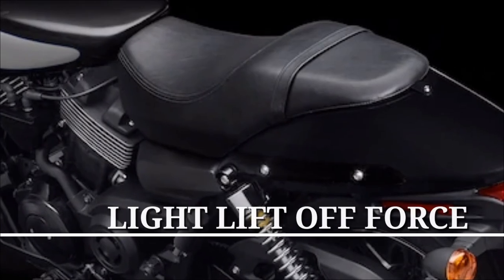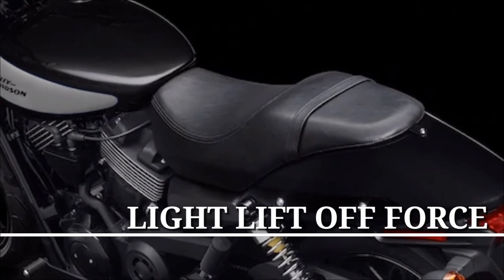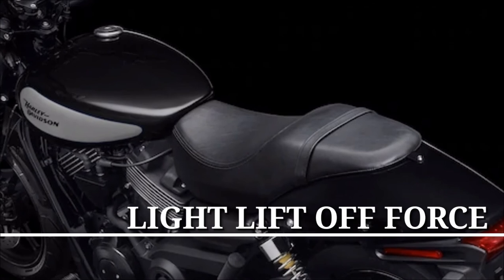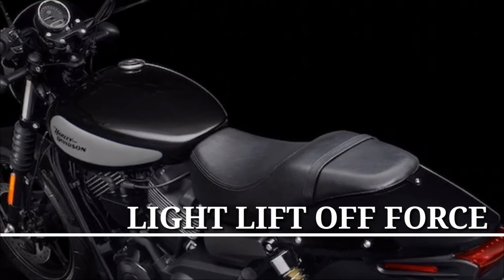Light lift-off force. Lifting the Harley-Davidson Street 750 up off the side stand is easy thanks to its low weight and low center of gravity. It makes pulling out from the curb feel as effortless as putting your thumb to the starter button.